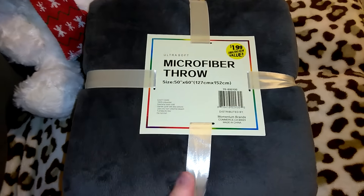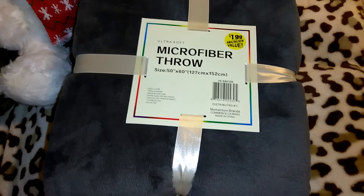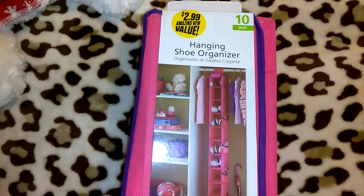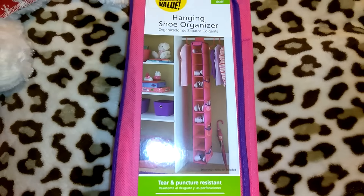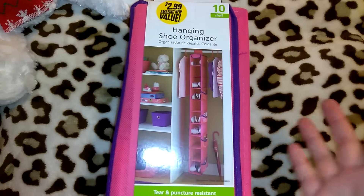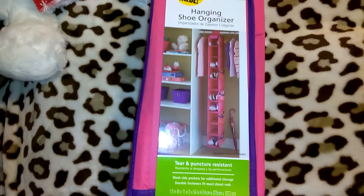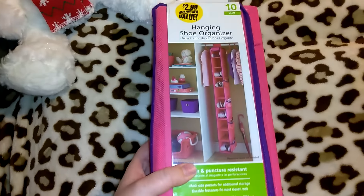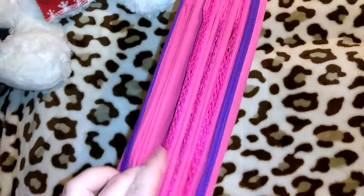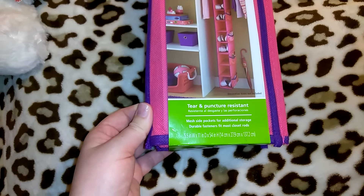I looked through the bin to see if I could find more of these in the same or different colors, but they were all different brands and I didn't like the quality of the others. I also got this, which I thought was a great deal at $2.99 — it's the 10-shelf hanging shoe organizer. When I first purchased it I thought it was just a clothes organizer, but when I got home I realized it was a shoe organizer. I wish I'd picked up two. It's really heavy-duty material with mesh net on the sides, tear and puncture resistant, 5.5 inches wide and 11 inches in height.